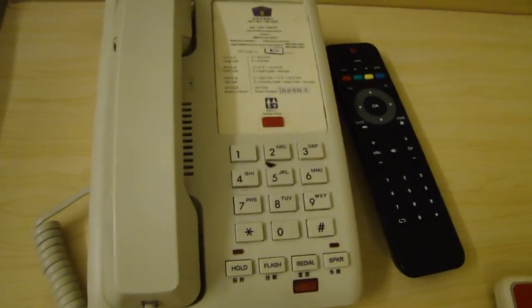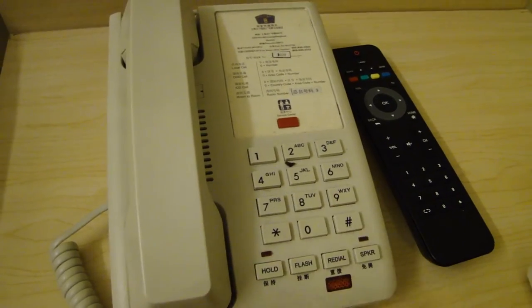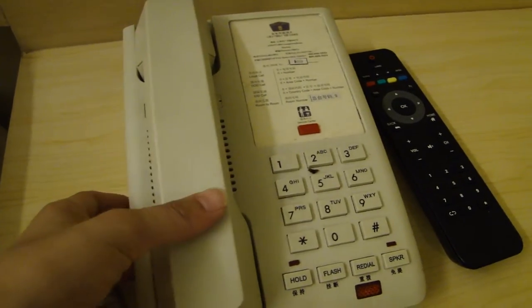With your telephone, if you lift the handset and press nine, that will take you directly to reception. But if they don't speak any English, I'm afraid this function isn't going to help you much.